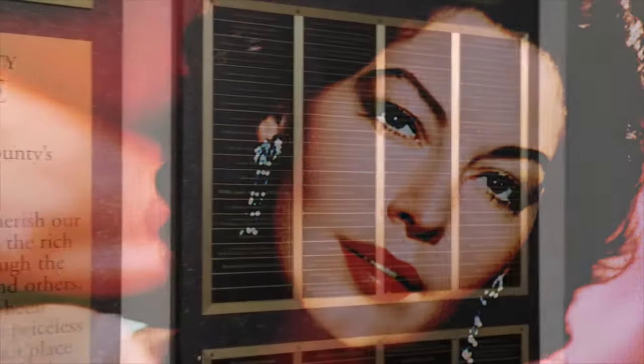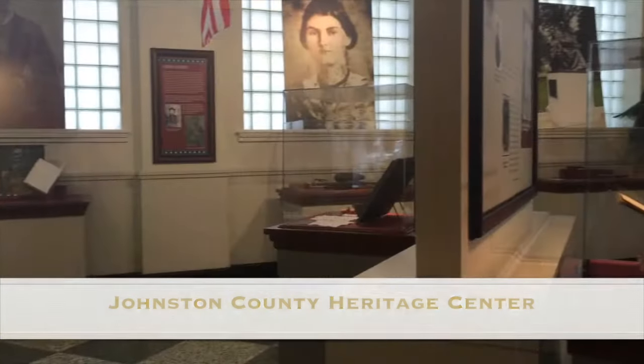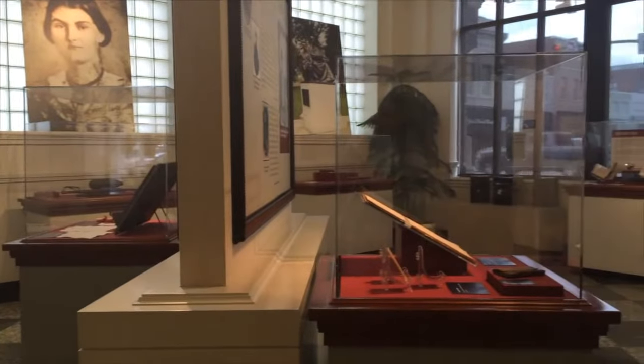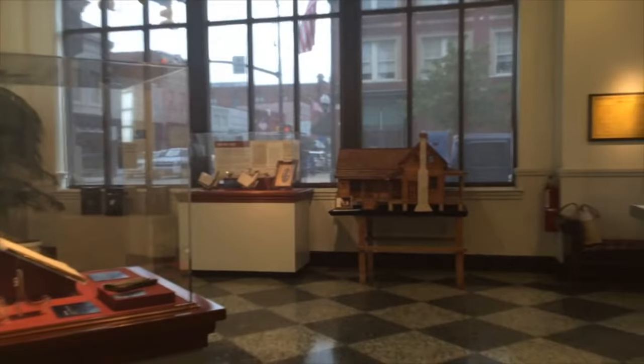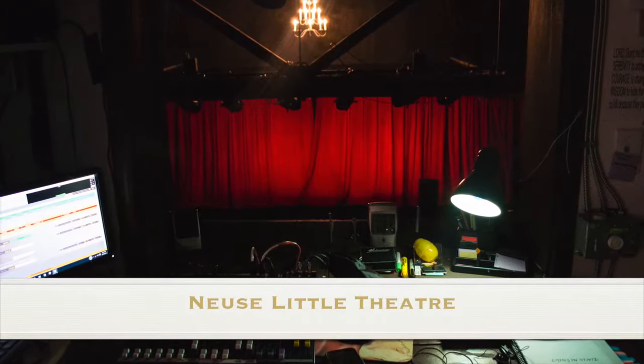Visit the museum of local Hollywood legend Ava Gardner, or explore your roots at the Heritage Center. Visit historical landmark the Hastings House, and catch a play or a movie.